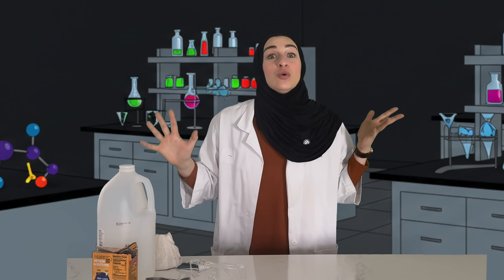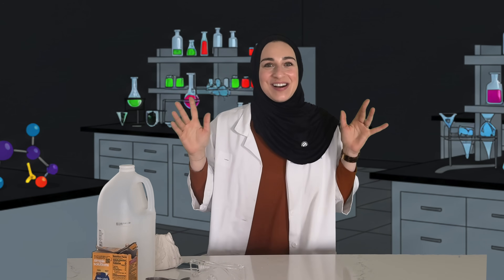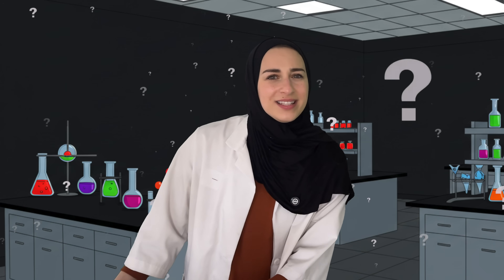Today we're going to do a really fun experiment called the Boozing Volcano. But first, do you know what a volcano is?